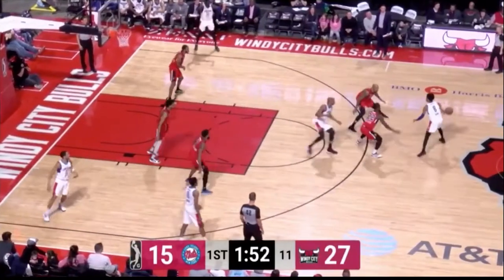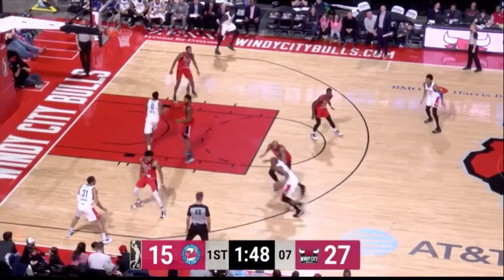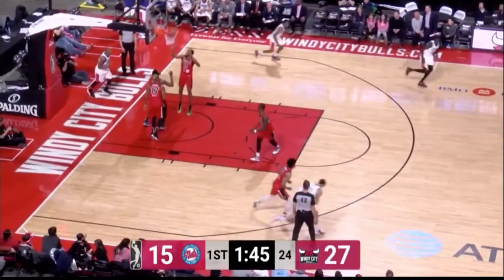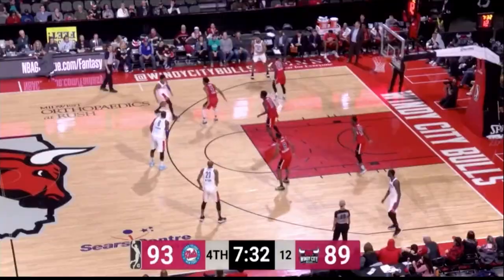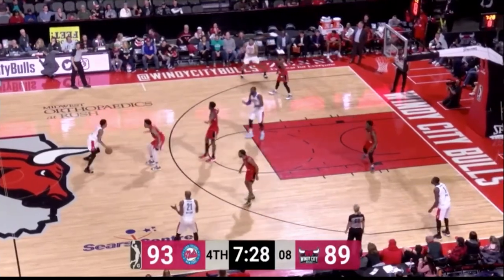That was a team really struggling offensively for a few weeks because of all the injuries and guys getting called up. Blossom's game is really going to help their offense. Got to control that defensive rebound. When you're down by four points, you can't give extra possessions away.